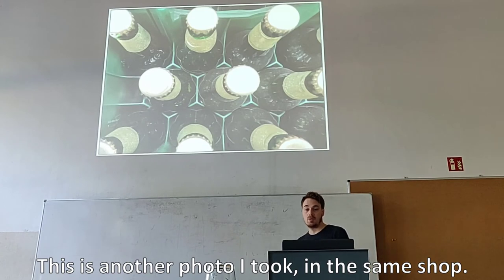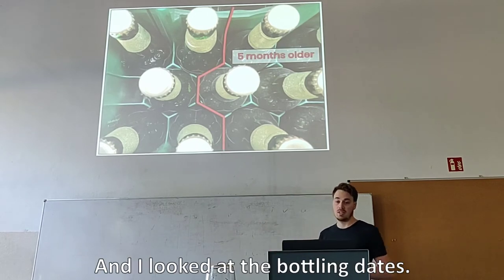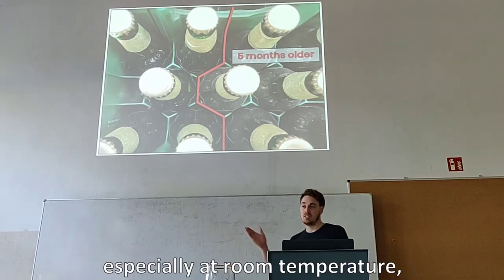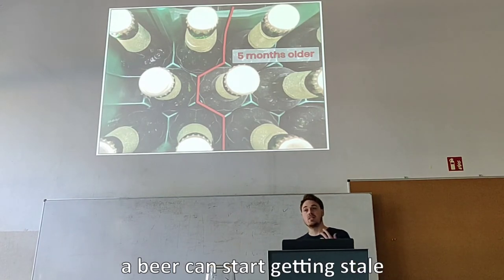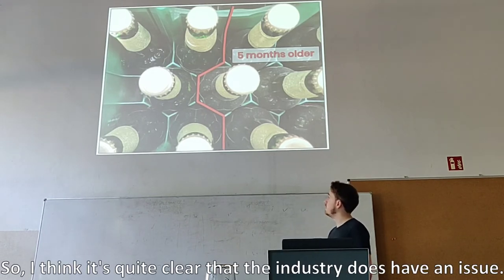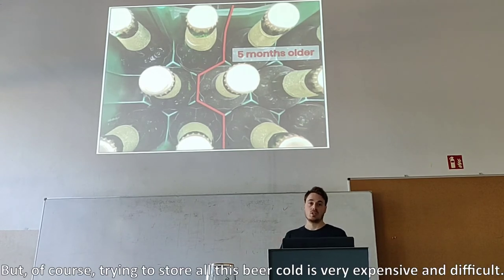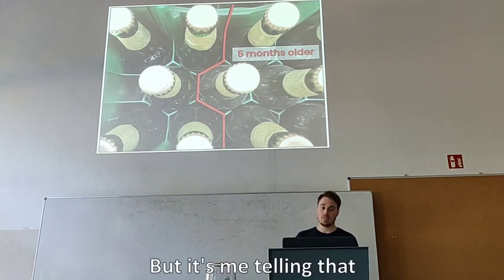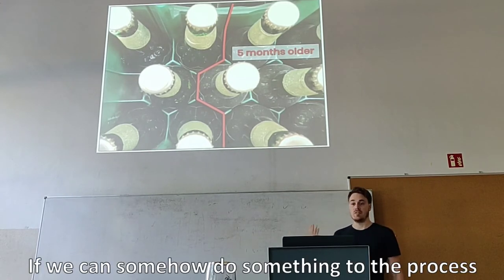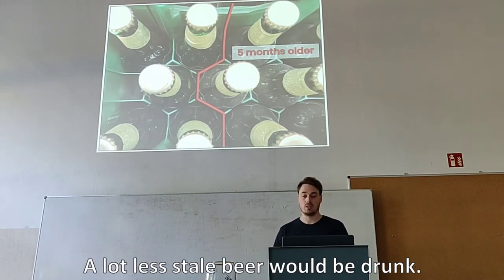This is another photo I took in the same shop, but here I did some reorganizing of the bottles. On the left you can see bottles without dust, and on the right you can see bottles with dust. I looked at the bottling dates, and these two beers differ five months from each other. If I tell you that under these conditions, especially at room temperature, already three months from bottling the beer can start getting stale and start developing off flavors, I think it's quite clear that the industry does have an issue here. It's not me trying to point the finger at the retailers, because trying to store all this beer cold is very expensive and difficult. But it's me saying that it's up to us as scientists to try and find a greater solution for this problem — so that if we can somehow do something to the process and prolong beer shelf life, a lot less stale beer would be on the market and a lot less stale beer would be drunk.